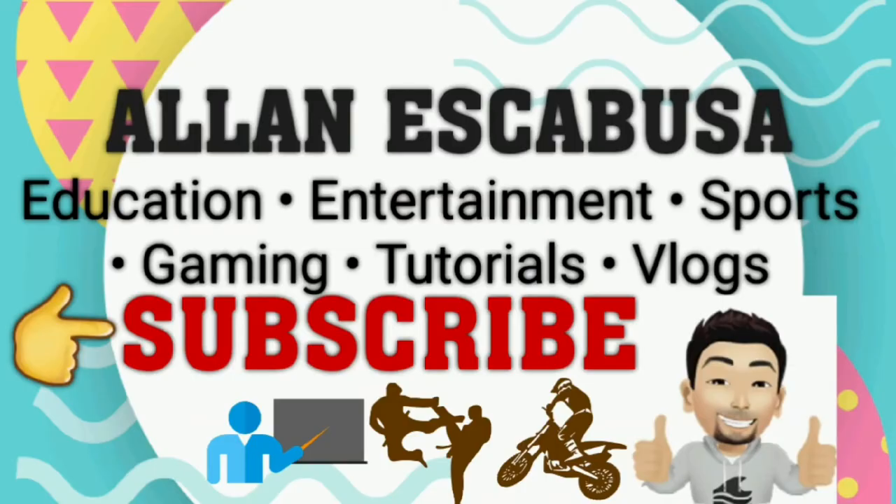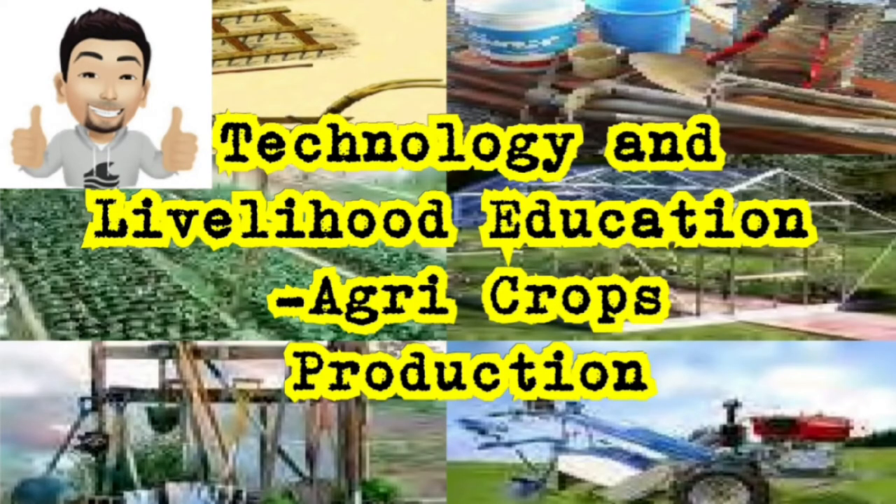Hello and good day. Welcome to my YouTube channel. I'm teacher Alan, your technology and livelihood education, agricultural crops production teacher.